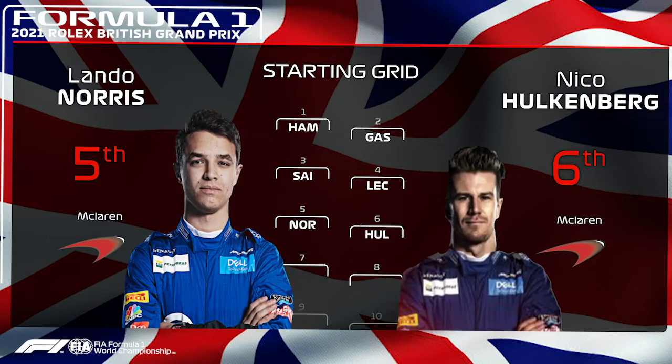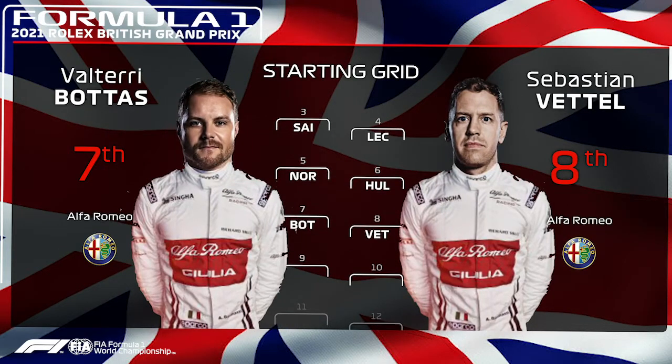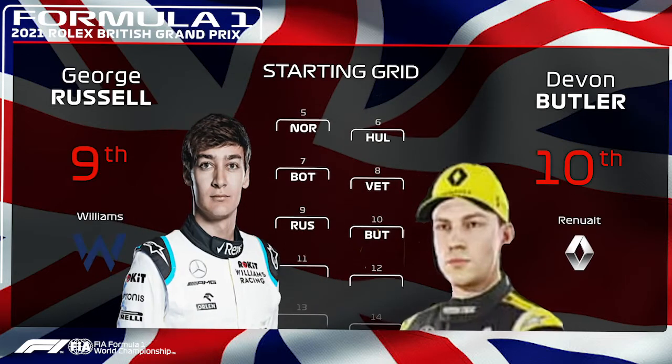5th and 6th were the two McLarens of Lando Norris and Nico Hülkenberg. P7 and P8 were the two Alphas headed by Valtteri Bottas, then Sebastian Vettel. Rounding out the top 10 were the two Brits, George Russell and Devon Butler.